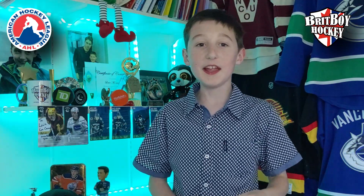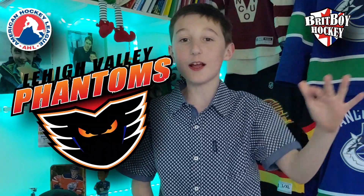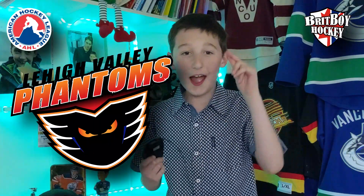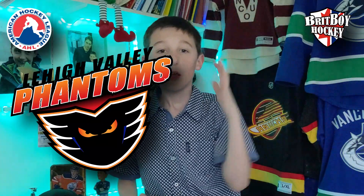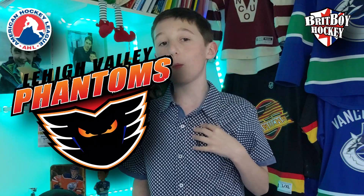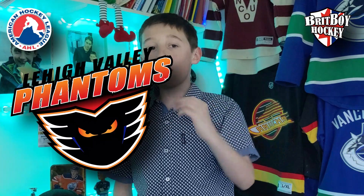Second place: Lehigh Valley Phantoms. This was so hard to decide, but in the end I had to rank the Phantoms at second place. One thing I like is the fade under the text between the orange and black, because orange and black are great color combos.